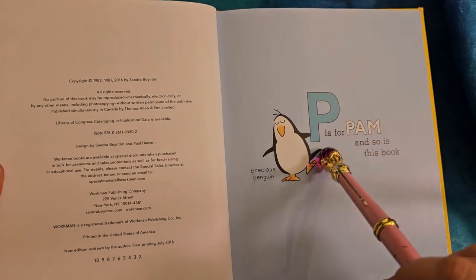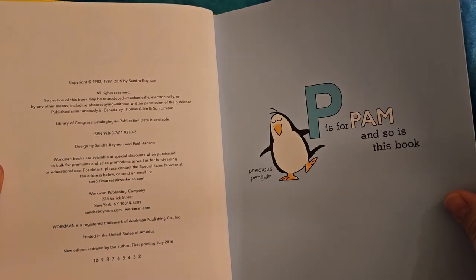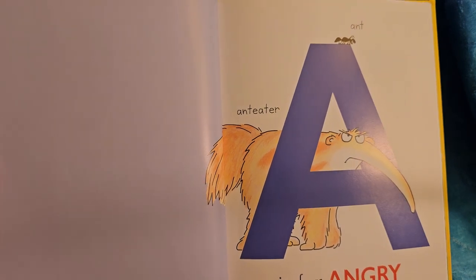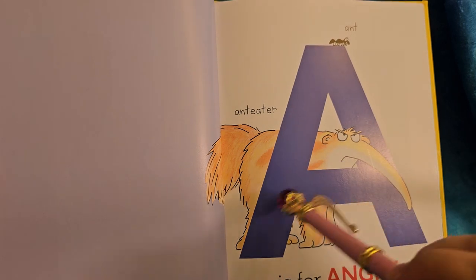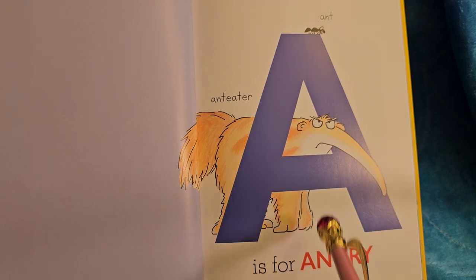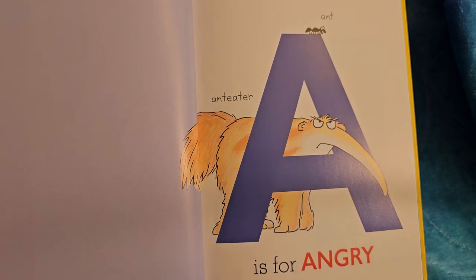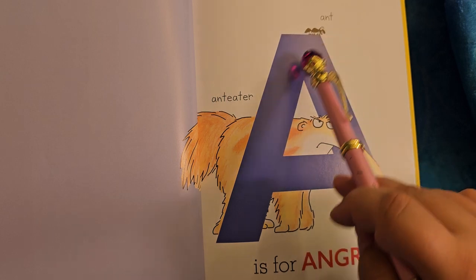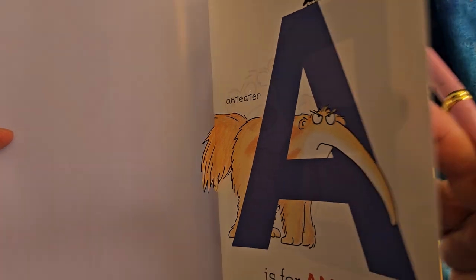P is for Pam, and so is this book. A precious penguin. You know what I love best? This anteater is different than the other one. A is for angry — he's got his face pointed down, his eyebrows pointed in. He's an anteater, and here's an ant. I think he's angry because he can't reach the ant — it's too high up on the A.